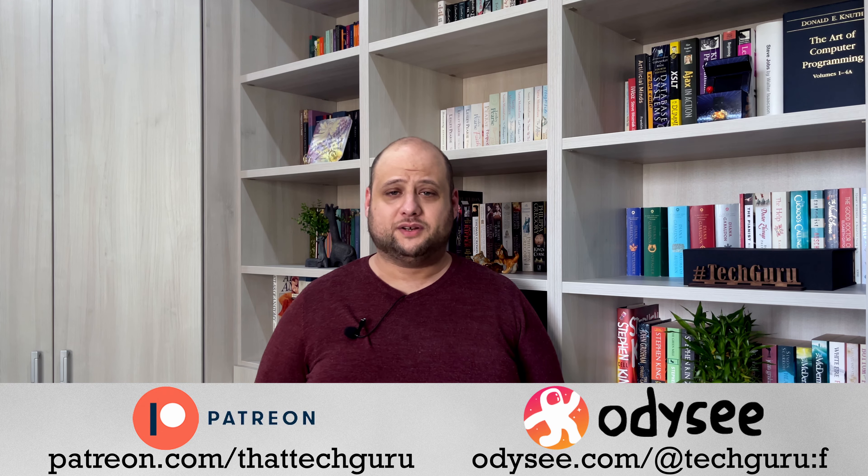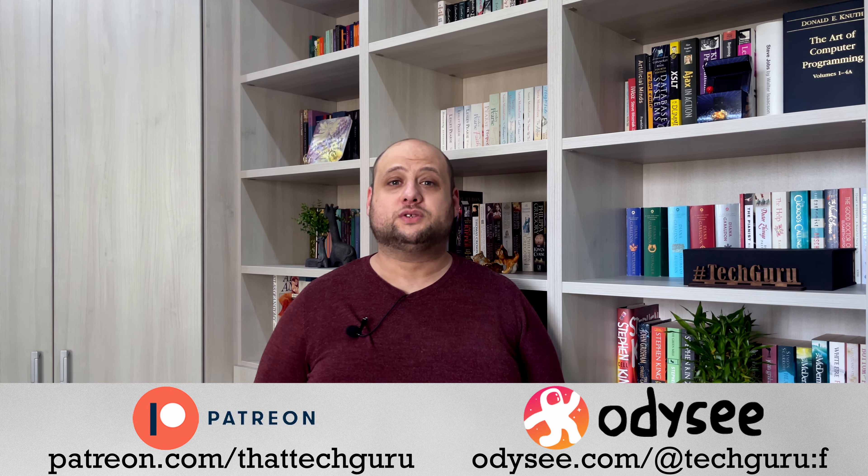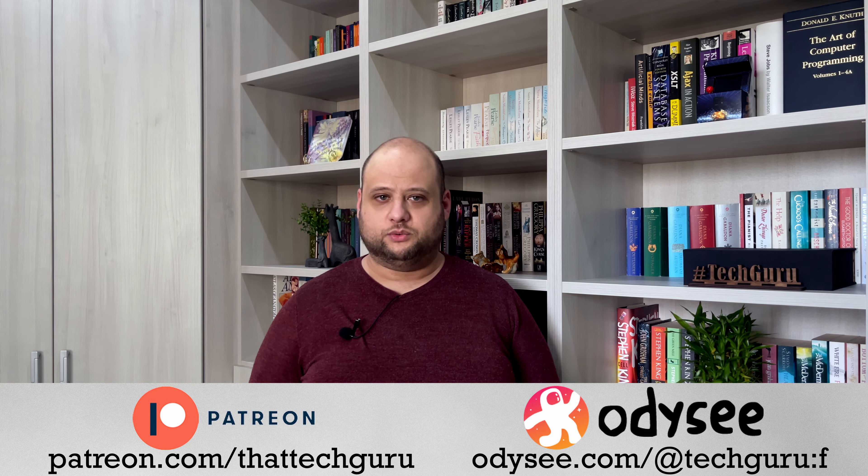If you'd like to help keep this series and channel going, please consider subscribing to me on Patreon like these wonderful people on screen. Your support makes a huge impact and helps me buy the stuff I review in these videos, which take a lot of effort to make. You'll also get early access to videos, the ability to suggest video topics, an exclusive Patreon chat room, and even technical support. I'm also on Odyssey, where you can watch all Tech Guru videos without using YouTube. I hope you've enjoyed this unboxing — until next time, thanks for watching.